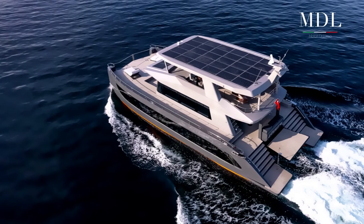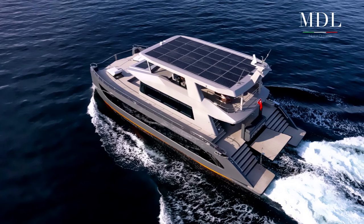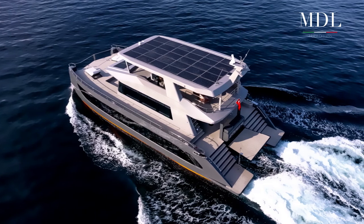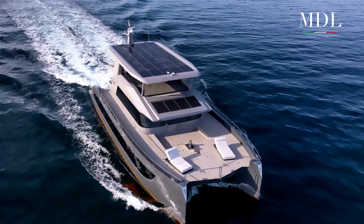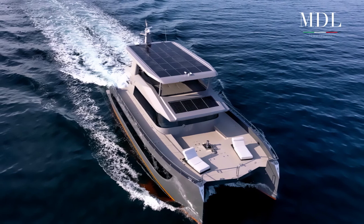A muovere questo catamarano sono due motori Volvo Penta IPS 1050, che consentono il raggiungimento di una velocità massima di 16 nodi e 1600 miglia nautiche di autonomia. Il cantiere offre anche un pacchetto ecologico che consente allo yacht di funzionare per 20 ore senza generatore.